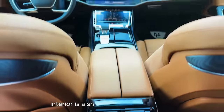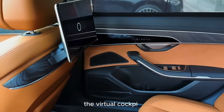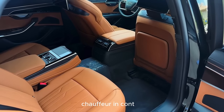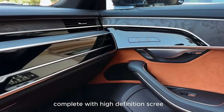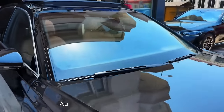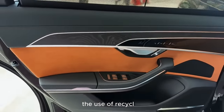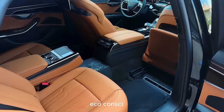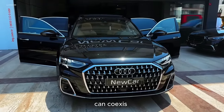The A8's interior is a showcase of modern luxury, with a focus on both aesthetics and functionality. The virtual cockpit, a fully digital instrument cluster, provides a customizable display of information, putting the chauffeur in control without compromising passenger comfort. The rear-seat entertainment system, complete with high-definition screens and premium audio, ensures that every passenger enjoys the journey to the fullest. Audi's dedication to sustainability is reflected in the A8's use of recycled and sustainable materials, coupled with fuel efficiency — proving that opulence and environmental responsibility can coexist seamlessly.